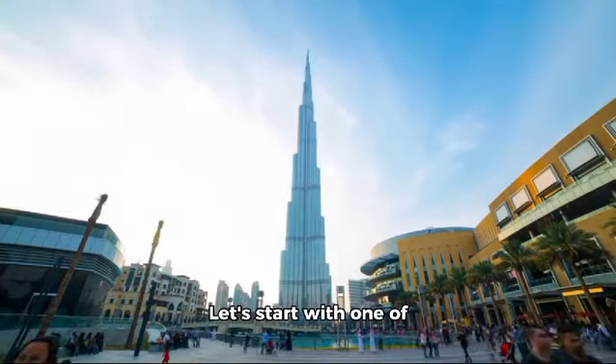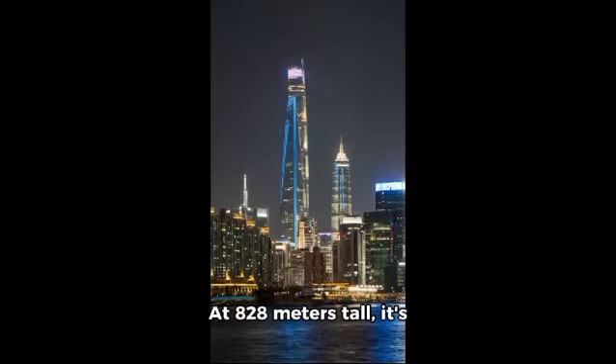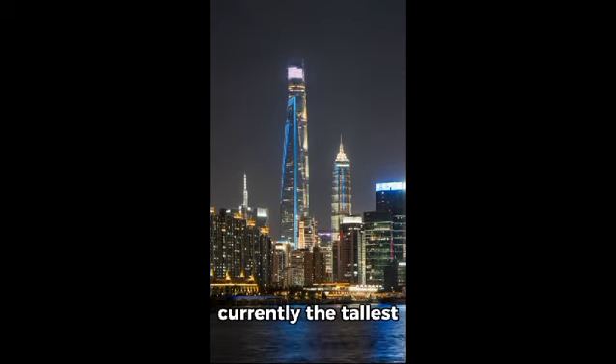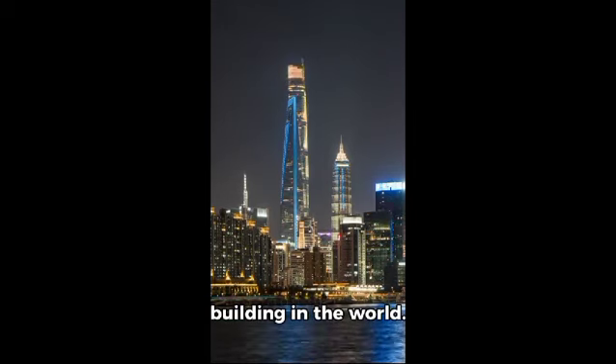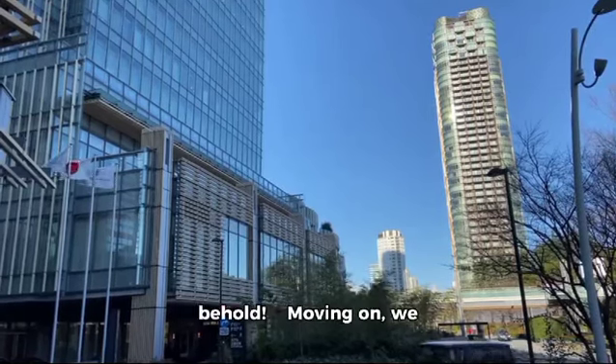Let's start with one of Dubai's most iconic landmarks, the Burj Khalifa. At 828 meters tall, it's currently the tallest building in the world. This magnificent structure features a unique design that resembles a tree from above. It's truly a sight to behold.